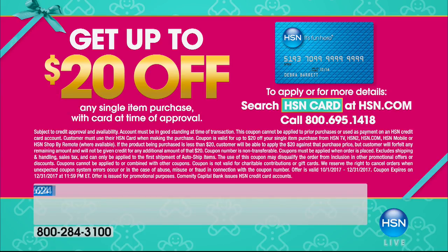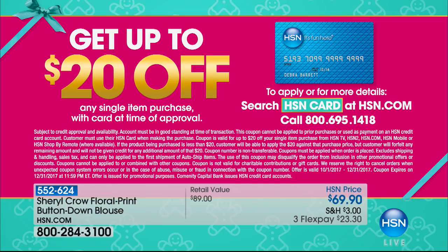Don't forget when shopping at HSN — if you want to save some money and have extra flex pays, you can do that with the HSN card. If you don't have the card, open one up because you can take $20 off your very first purchase, plus you get additional flex pays as well.